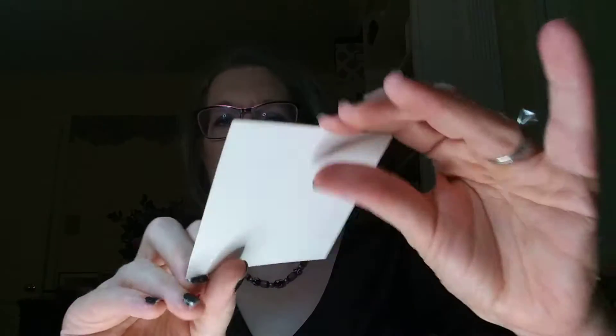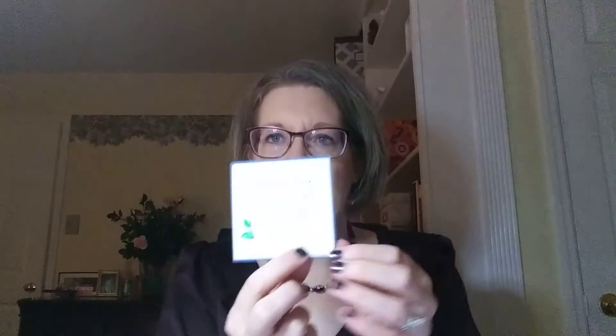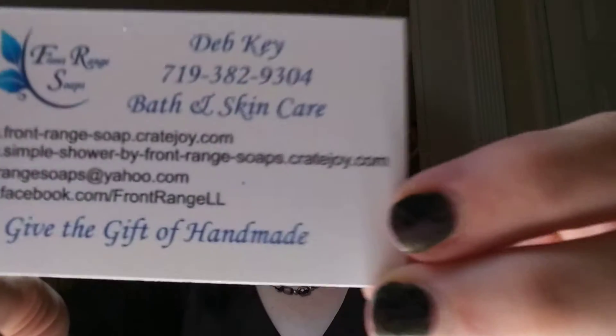A little card went flying. It just says thank you for choosing our box — signed Debkey. I always think that's nice when they include something with their signature. It says 'give the gift of handmade' — Debkey is the owner, so it's not Deb and Key, it's Debkey.